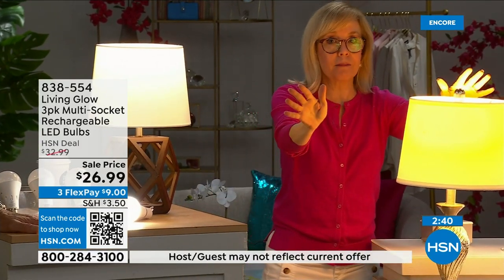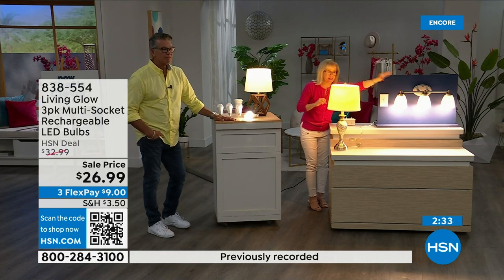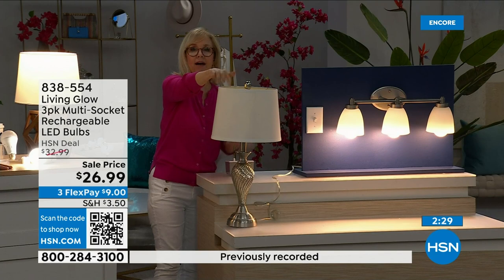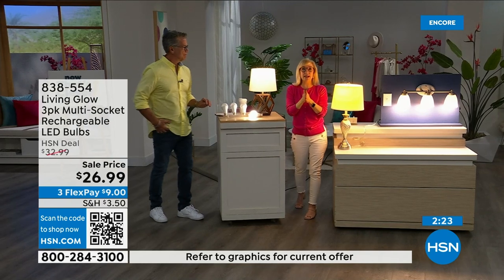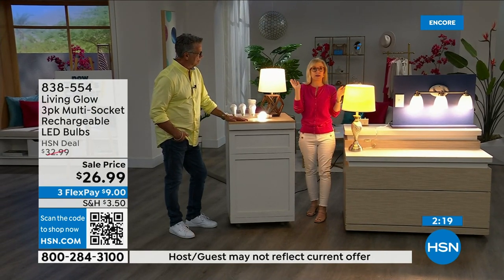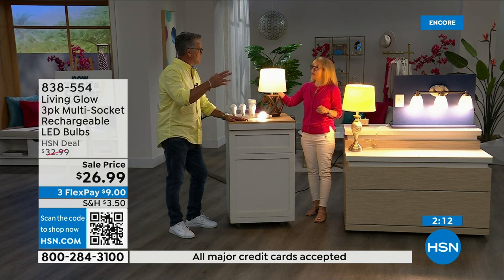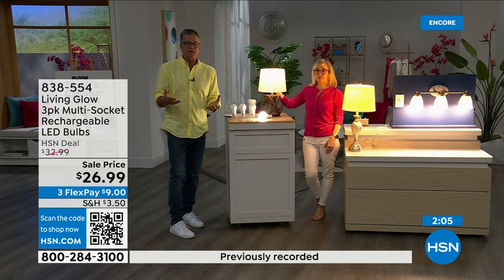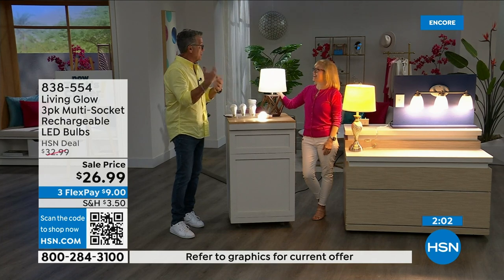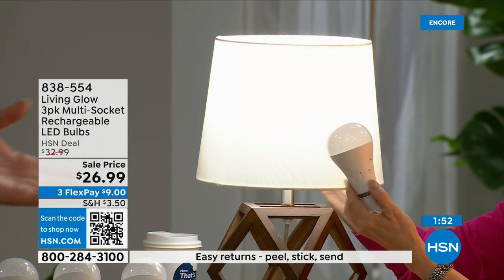Let me show you again: this is a regular LED bulb, and these are the Living Glow in a multi-socket fixture. Power goes out — one, two, three — your lamp goes out, all the lights in the house go dark, and the Living Glow will come on. Also, if it's 3 a.m. and you're sleeping and the power goes out, all your lights don't automatically come on — they have to be on when power is lost. If the lights are on when power fails, they'll automatically continue on.